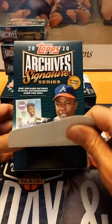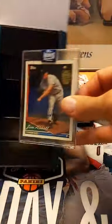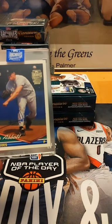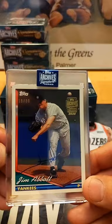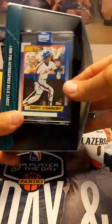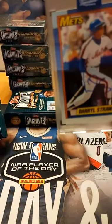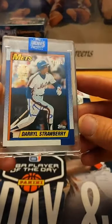Here's number 13 — Jim Abbott, number 30 autograph. One-handed no-hitter — the only guy in the world to ever do it — and he's with the Yankees, so we know John is digging that. Yes sir, second card in the break, number to 30. Okay, here's number 14 — are you guys ready? Darryl Strawberry, number to 12 — 1990 Topps Darryl Strawberry, number to 12, 7 of 12. That is a cool card, Zach, going out to you. You-whoo! A lot of low-numbered cards in this.